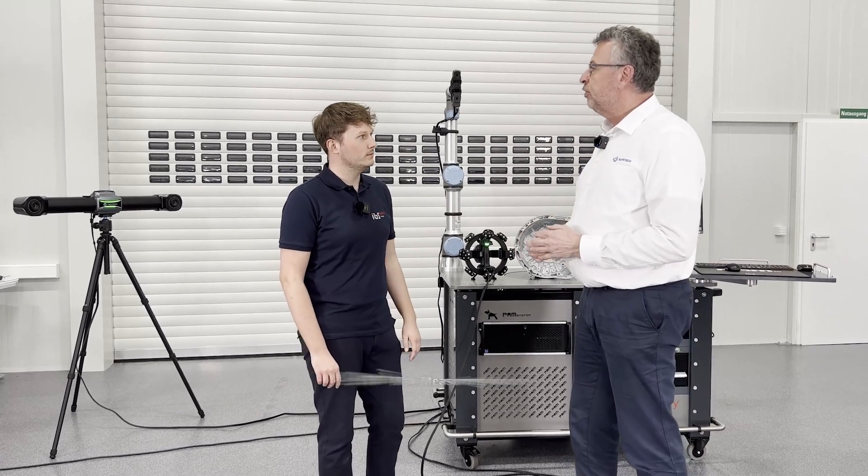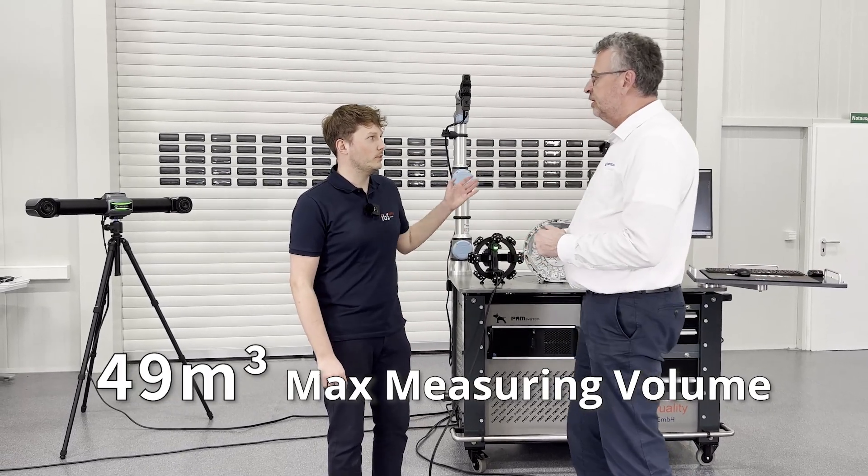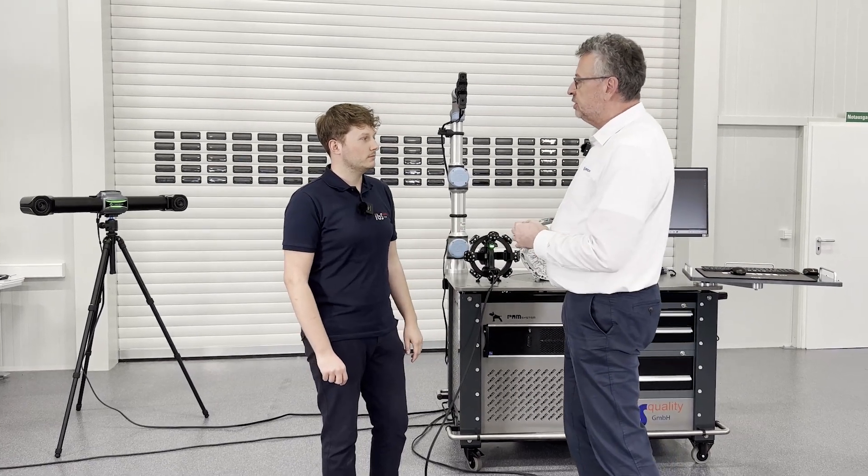How big is now the measuring volume? It's 49 cubic meters. And how was it from the previous model? In the previous version it was 16 cubic meters.